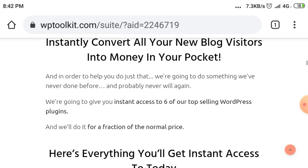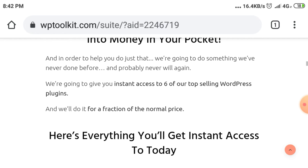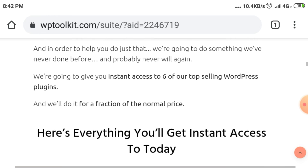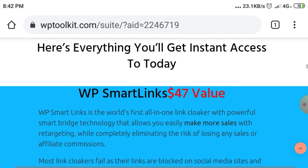And in order to help you do just that, we're going to do something we've never done before and probably never will again. We're going to give you instant access to 6 of our top-selling WordPress plugins, and we'll do it for a fraction of the normal price. Here is everything you'll get instant access to today.